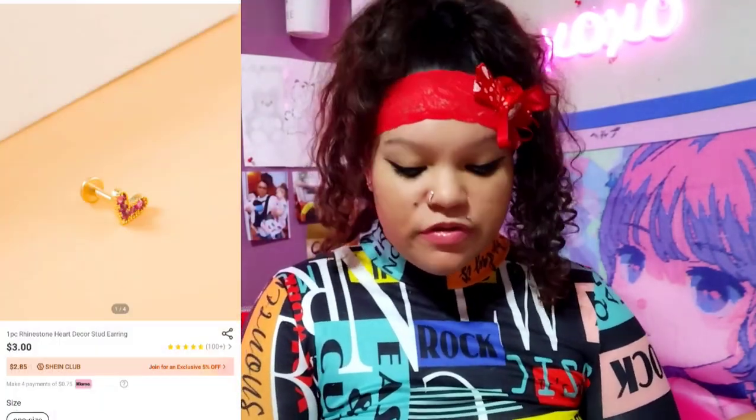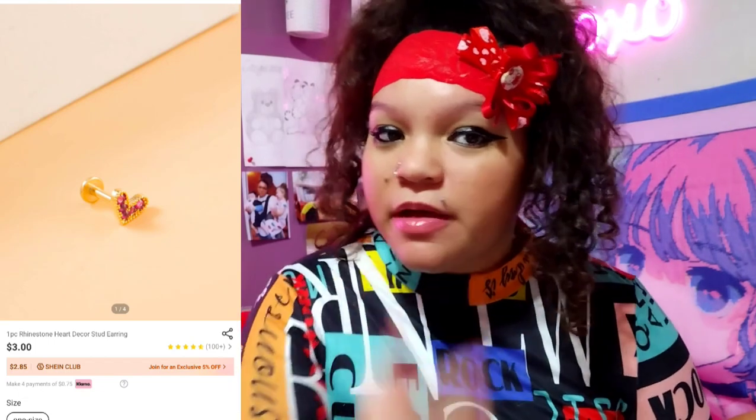Then I also got this — they call it an earring on there, but the way it looked, it looked like it could fit in my Monroe. So that's where I'm going to try to put it. It's just like this little heart. I'm going to attach a picture so you can see it better. I thought it would be really cute because, you know, I'm all about hearts.